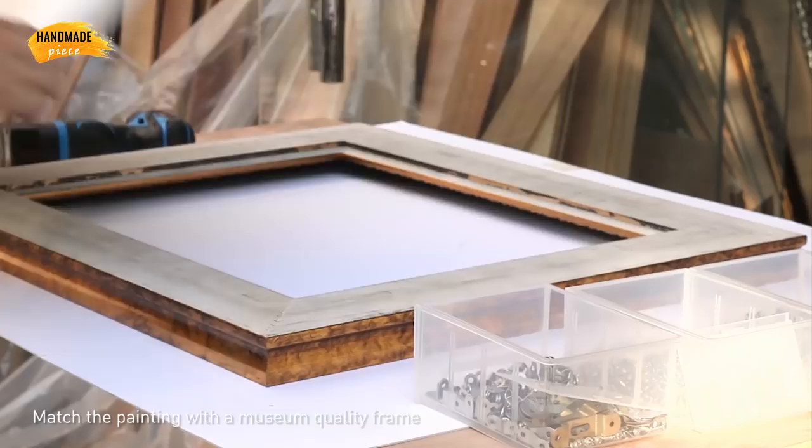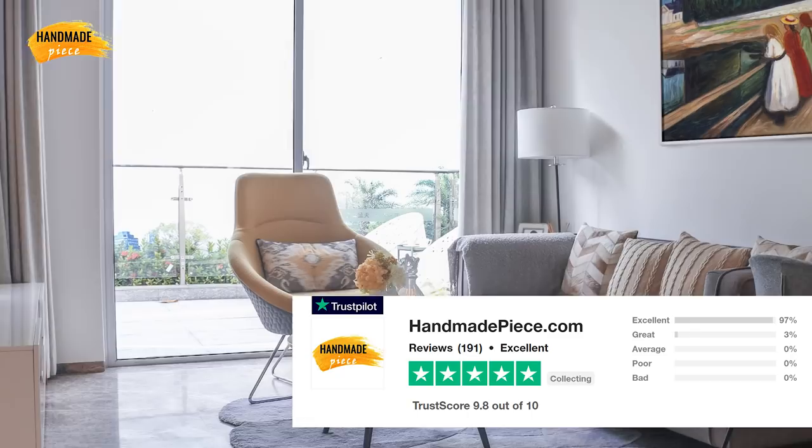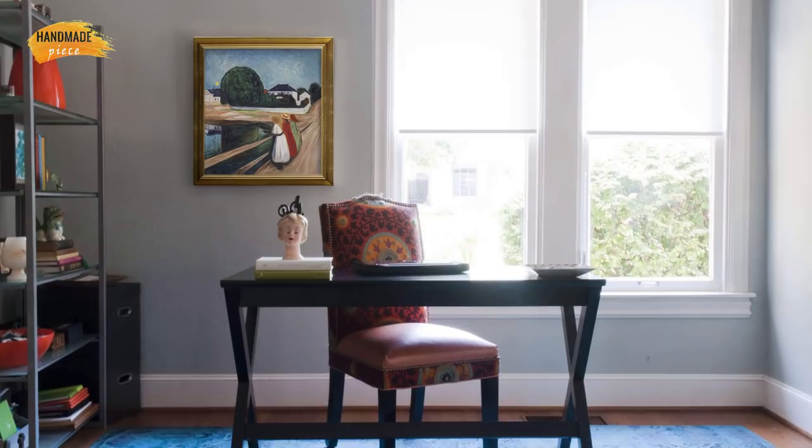Handmade Piece has a 5 star rating on Trustpilot. Moreover, we provide a 30 day money back guarantee, so purchasing from us is absolutely risk free. Bring a museum quality, hand painted art reproduction of a painting to your life from HandmadePiece.com. Everyone deserves a better painting replica.